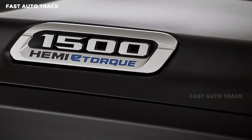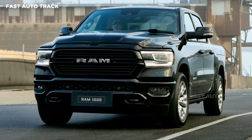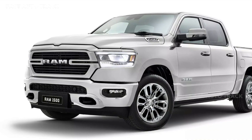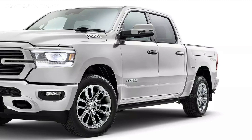Ram has also equipped it with the Rambox cargo management system on both sides of the bed. It is powered by a 5.7-liter Hemi V8, delivering an impressive 291 kilowatts and 556 Nm of torque through an 8-speed automatic transmission. It also features a mild hybrid system and can tow up to 4.5 tons.